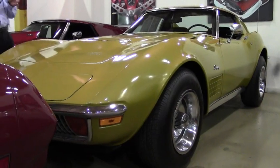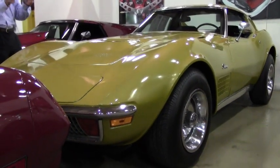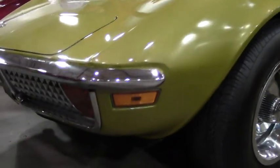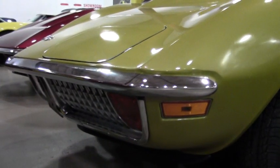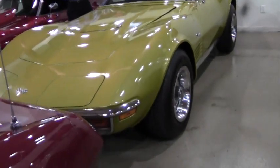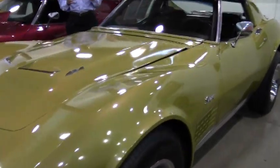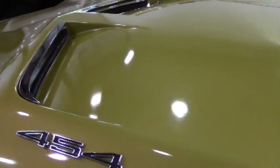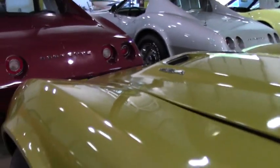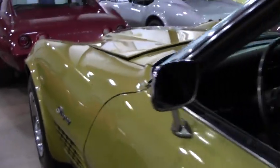If you've been looking for a 454 Big Block, this is one you ought to consider. The car's in great shape, numbers matching, 454 LS5 engine, 4-speed manual, air conditioning, power steering, power brakes, tilt and tele, deluxe leather interior.